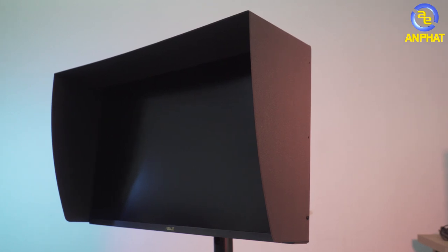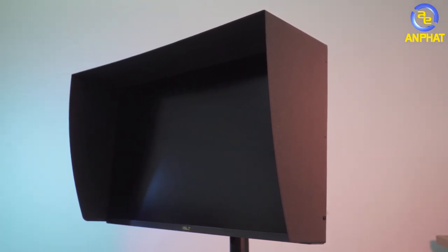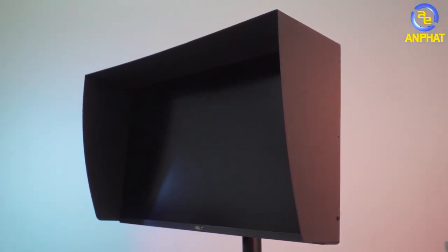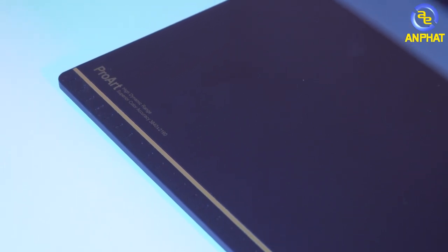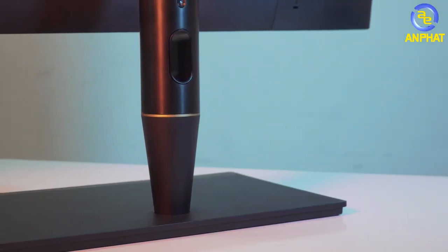Asus is also very generous by including a full set of accessory cables and even a hood/shade cover around the screen — like those old internet café-style hoods, which is quite amusing. At the base there's a gold nameplate, which is plated directly onto the stand — not just a sticker — so you don't have to worry about it peeling off.